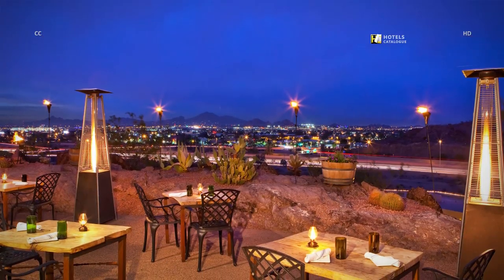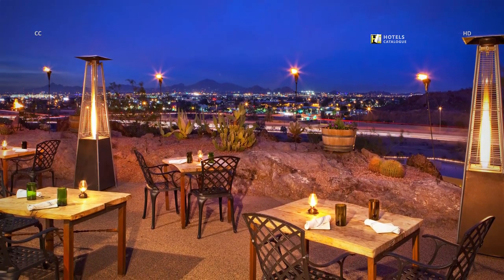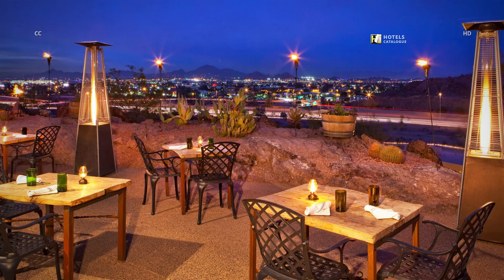Enjoy a refreshing beverage or appetizers at our Top of the Rock patio. Relax with friends and colleagues while enjoying the evening Arizona sunsets overlooking the best views of the valley.